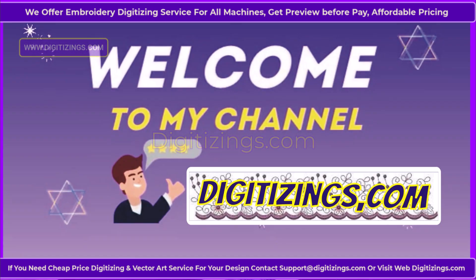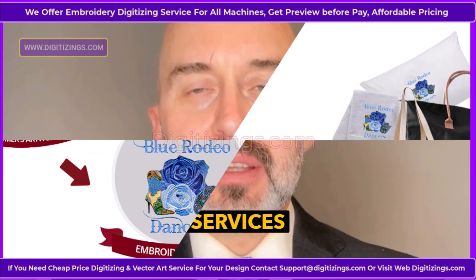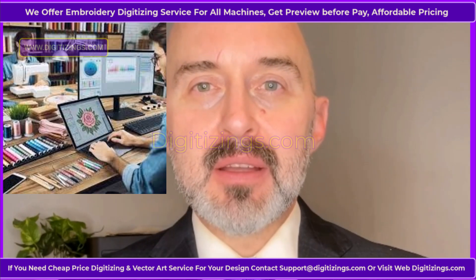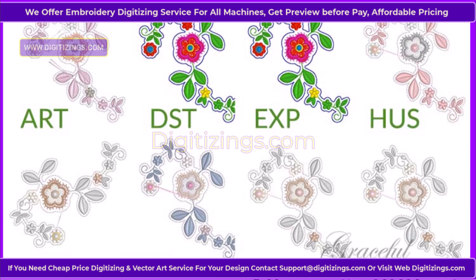You are welcome to my channel, Digitizings.com. Digitizings.com offers the best online custom embroidery, digitizing, and vector art services. We provide high-quality work at the lowest prices with quick turnaround. We can convert any logo, design, image, or artwork into your required file format.